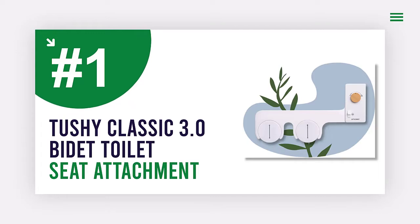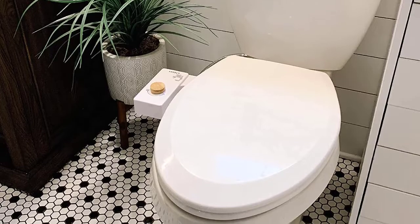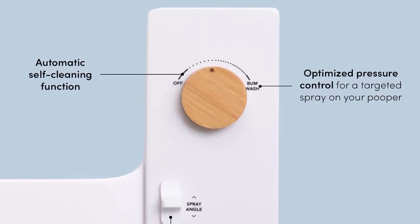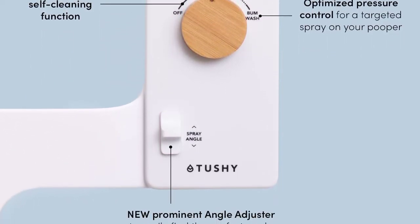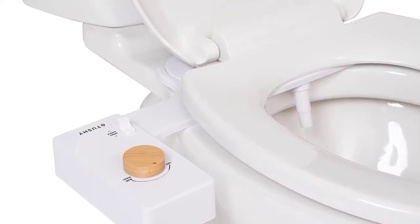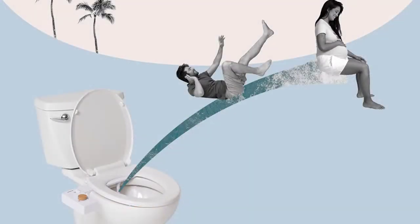Number one: the Tushy Classic 3.0 bidet toilet seat attachment. The Tushy Classic 3.0 is a non-electric, self-cleaning water sprayer with adjustable water pressure, nozzle angle control, and easy home installation. It is upgraded to include superior features — upgrade your lifestyle with a Tushy bidet toilet seat attachment and poop like royalty on your porcelain throne.